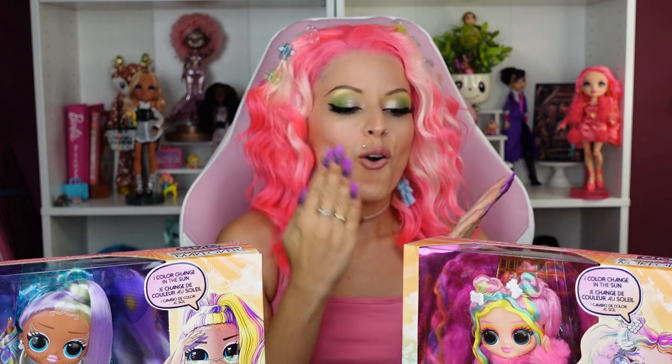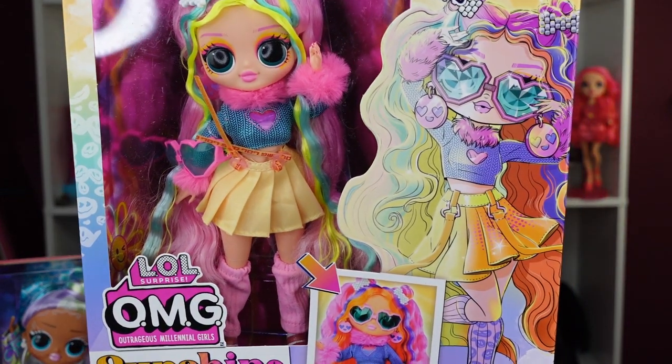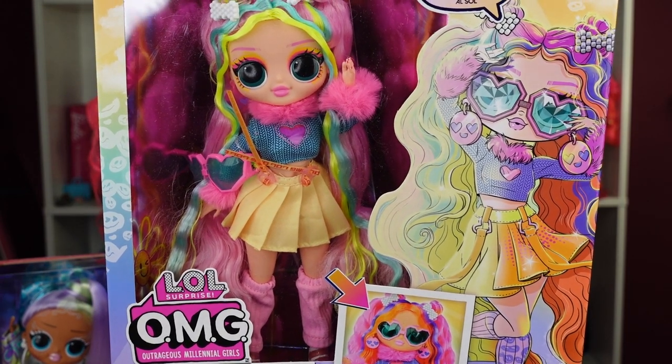So today MGA sent me two out of the collection for the — oh gosh — OMG Sunshine Makeover series. I feel like with every doll line there's just more words added, so I don't wanna mess anything up. So they gave me two of the dolls. I have Bubblegum DJ, which was my personal favorite from the series. I'm so glad they sent me this one — I really, really, really wanted her.